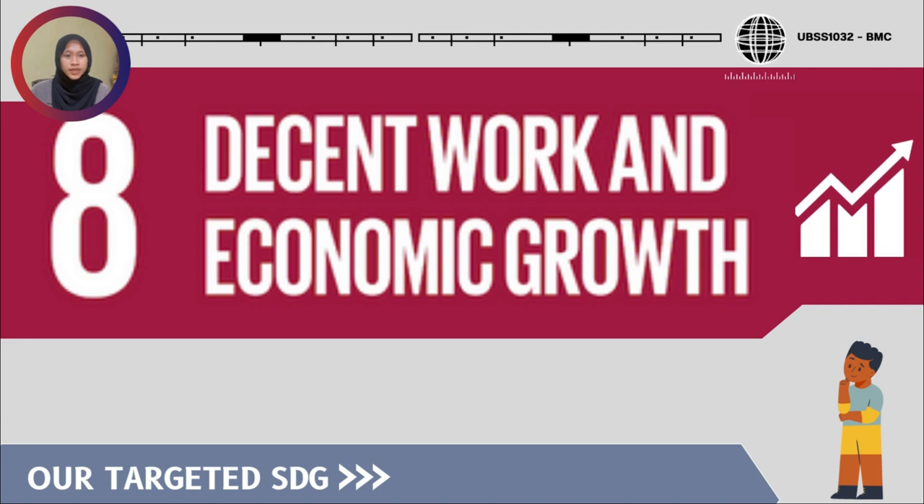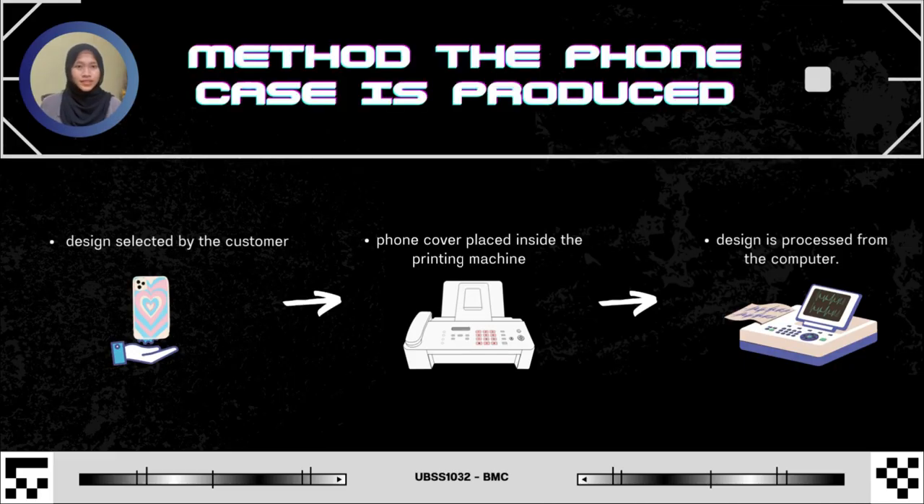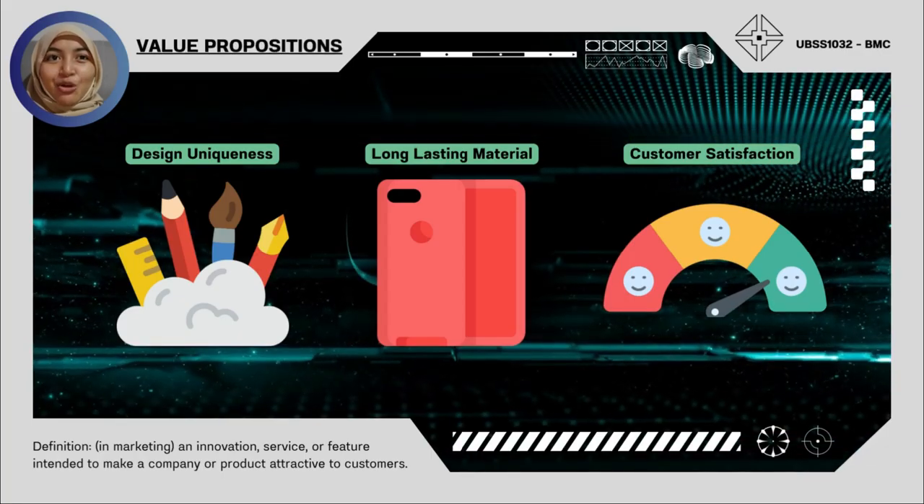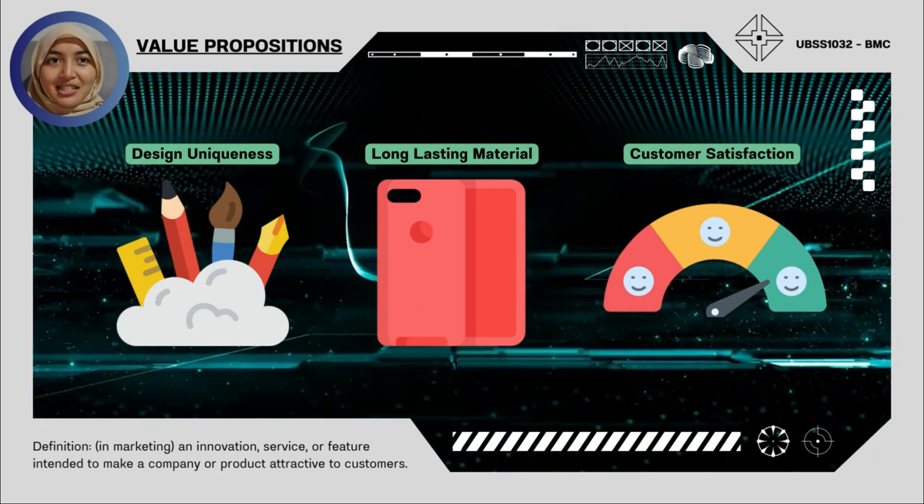Our products are in line with SDG number 8, which explores and innovates designs based on user needs, character, modern development, and self-experience in graphic design and marketing. As for how the phone cases are produced: once the design has been selected by the customer, the phone cover is placed inside the printing machine, then the design is projected onto the surface of the cover, processed from the computer.